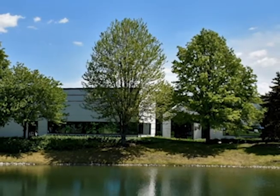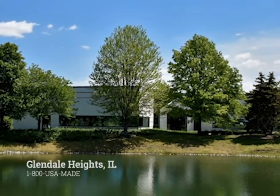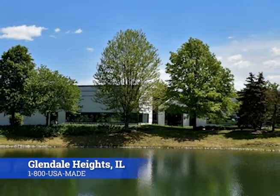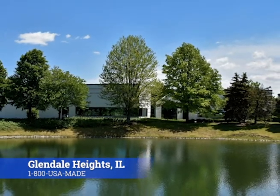Our team at Crescent is continuing its growth trajectory. In 2021, we launched our new Innovation Center in Glendale Heights, Illinois, just outside of Chicago. There, we will focus on the next generation of products for the RF energy market for applications in the industrial, scientific, and medical bands.